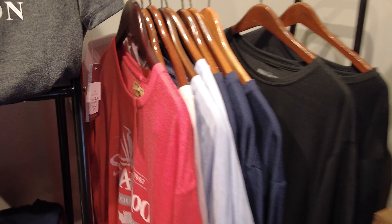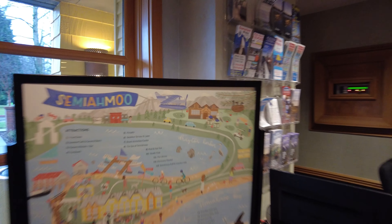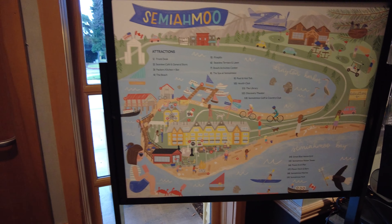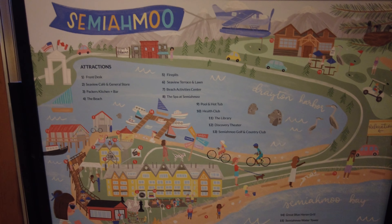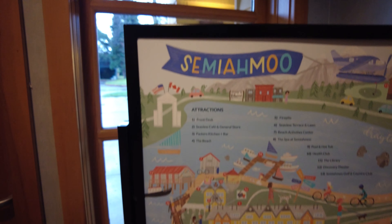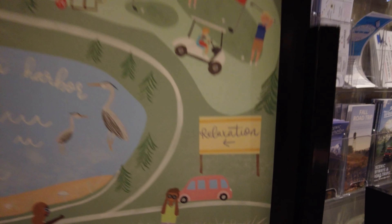T-shirts are about 25 bucks. Looks like they've got some ice cream down there too. Here's a little map of the place showing different areas — the cafes, fire pits, health club, library, theater, country club, grills, water tower. It's a cute little map showing you the whole resort. And the thing I like the most — relaxation is pointed this way, and we've definitely been relaxed here so far.